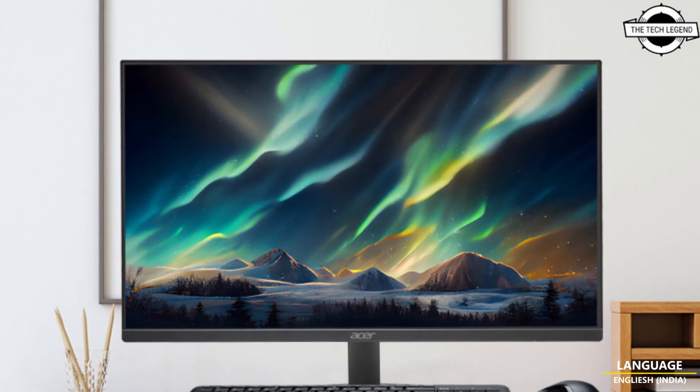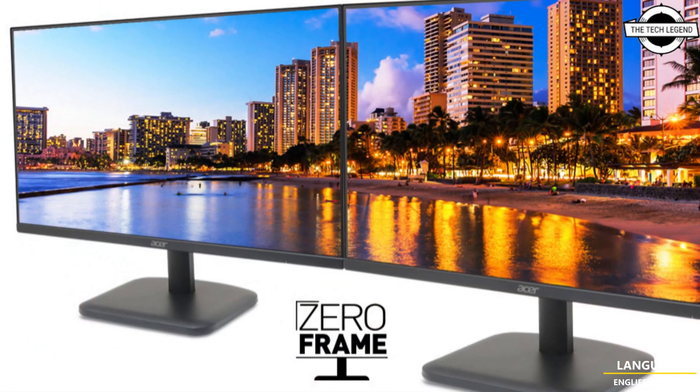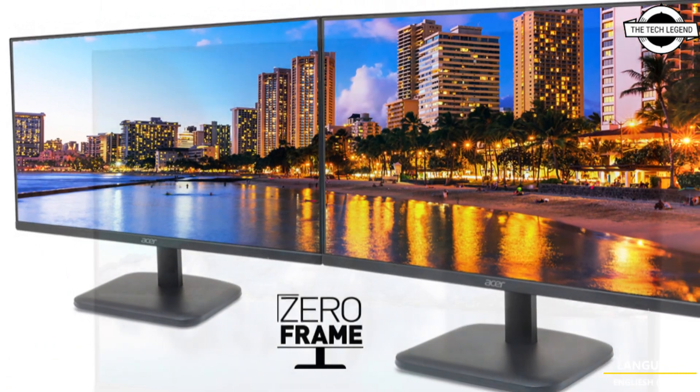Hello friends, welcome to the TechLizzen channel. Today I will talk about Esser's two new Full HD 100Hz Liquid Crystal Displays.